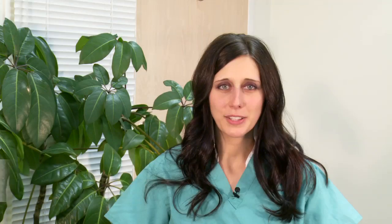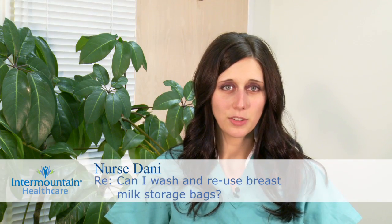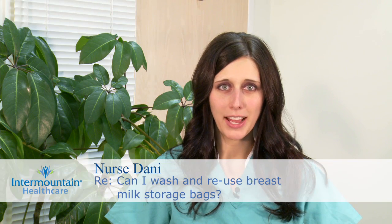As far as storing breast milk, you have a couple of different options. You can use plastic or glass sealed bottles, and also bags.